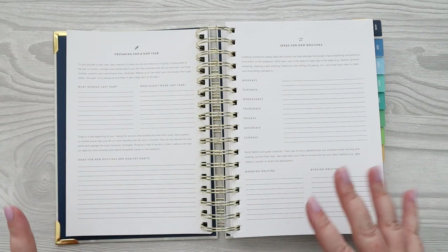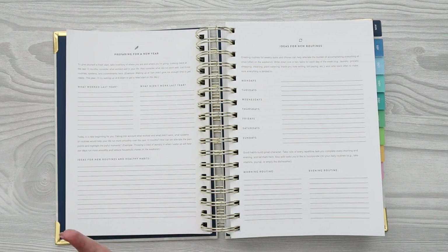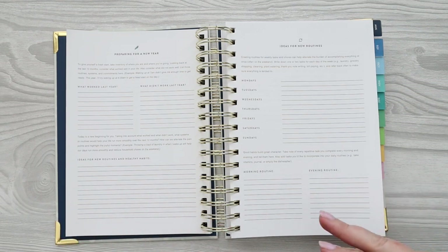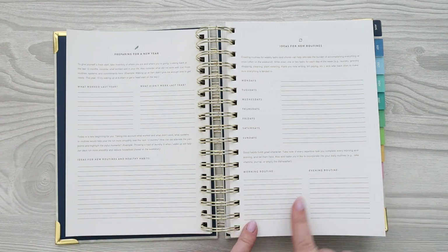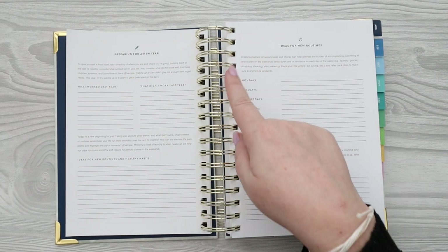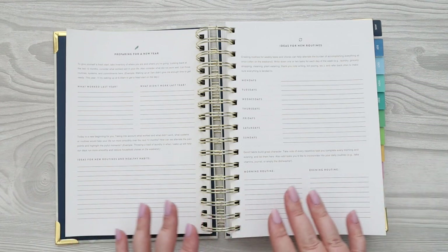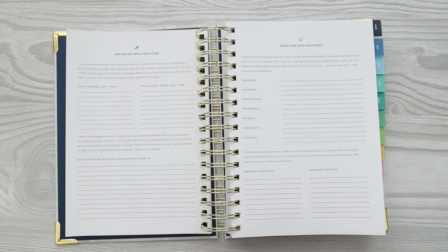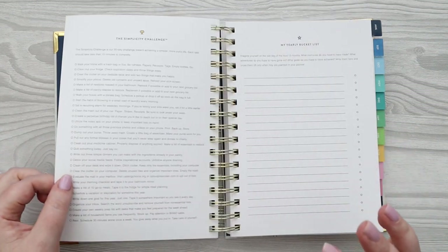Down at the bottom of that prep page you have a section for your morning and evening routine — repetitive tasks you want to complete every day. When I first started using this, I wrote down the things I wanted to do each day, kept a bookmark on this page, and flipped to it every morning as a checklist until it became a habit. I look to this every year to tweak my routine and make it better. I really love this page.